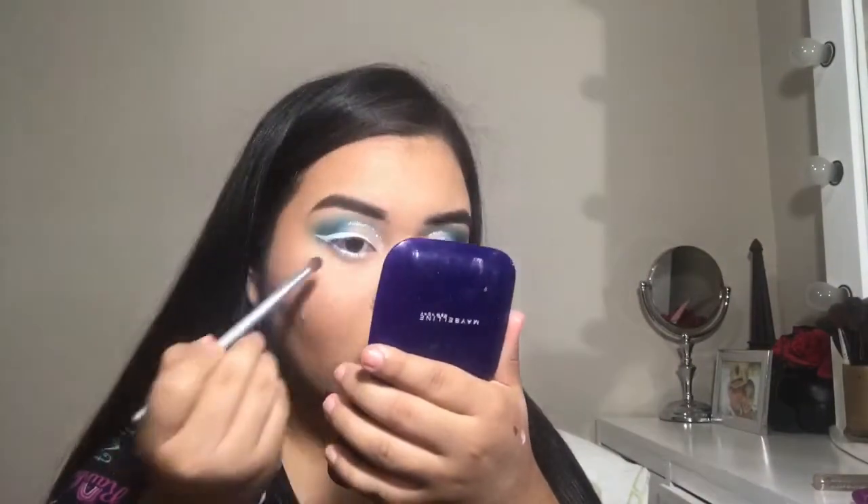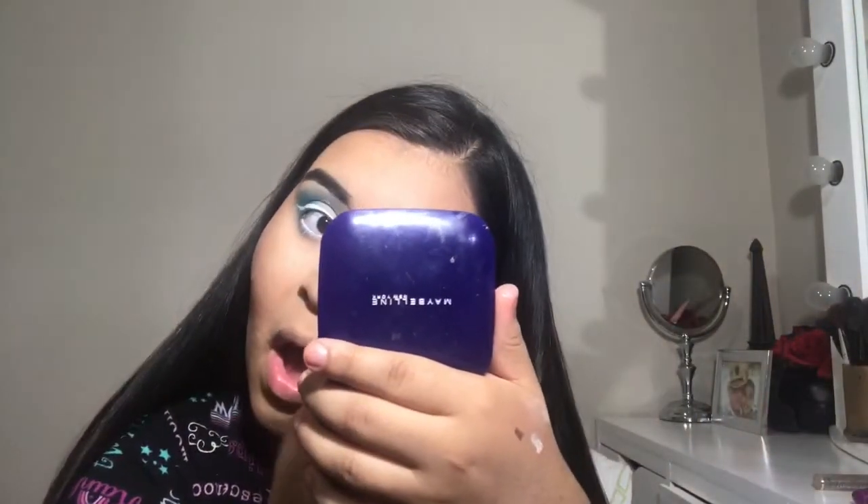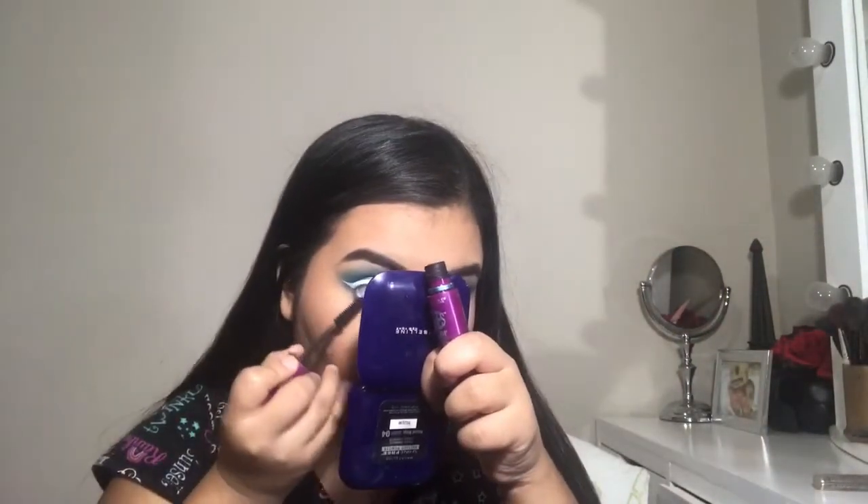I'm using a jumbo eye pencil on my waterline and then using the dark blue shade from the palette under my eyes. It looks a little crazy at this point but then I'm going in with mascara on the bottom lashes so it won't look that crazy, and also on the top lashes before I put my false lashes on.